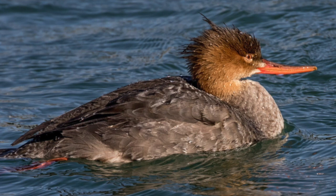And this is the female red-breasted merganser. As you can see, she is slim and long with a skinny bill, and she has brown to gray coloring.